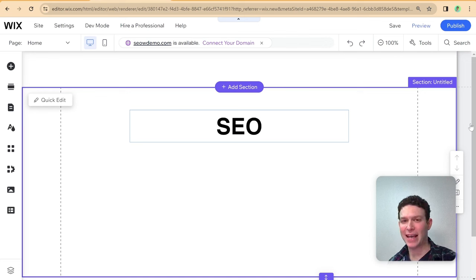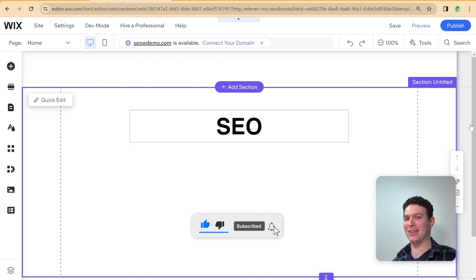Before we hop in and start talking about the practicalities of setting up SEO on your Wix website, I want to go on a short rant about SEO in general. The SEO market is flooded with people who will tell you various things, some of which might be right and some not. The SEO landscape is constantly changing, so it's impossible to always get right, and everything to do with SEO should be taken with a grain of salt.